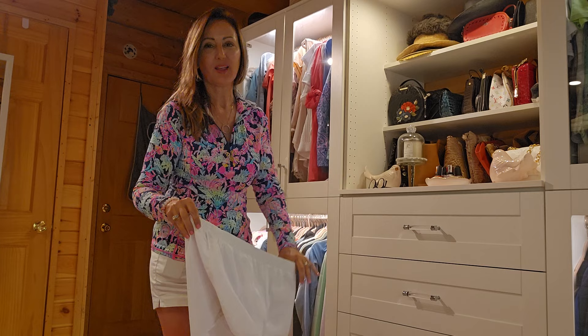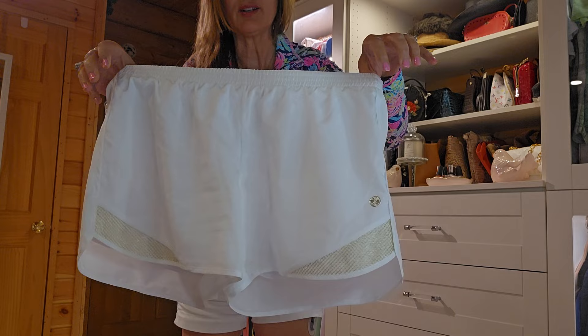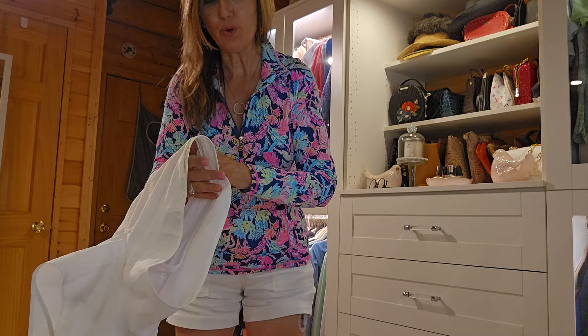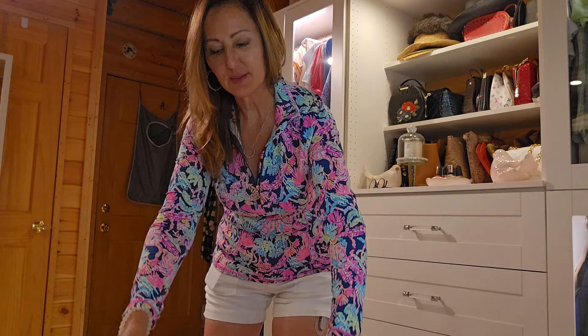I'm just going to hold the items up. These are their little shorts. They come in different colors — I've got a pair of the white and the pink. What I like about these little shorts is they're a four-inch inseam but they have little shorts underneath. And I want to show you this little gold detailing on the side. Isn't that adorable? So that's one item.